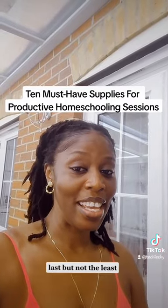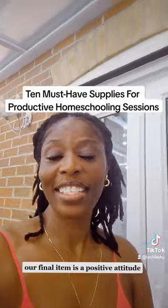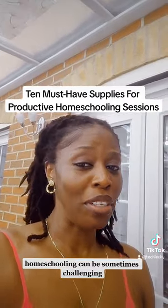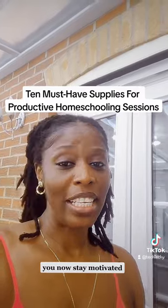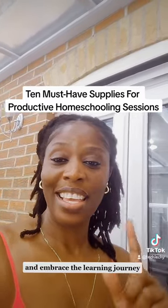Last but not least, our final item is a positive attitude. Homeschooling can sometimes be challenging, but with a positive mindset nothing can stop you. Stay motivated, take breaks when needed, and embrace the learning journey with enthusiasm — you've got this!